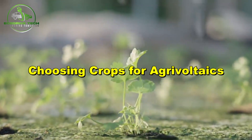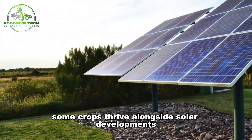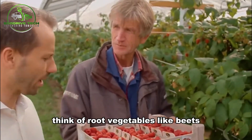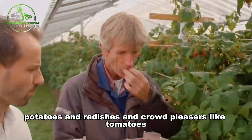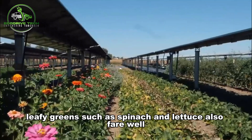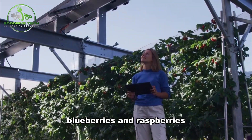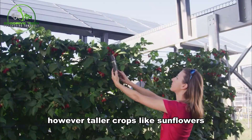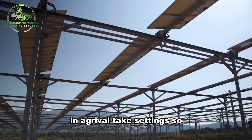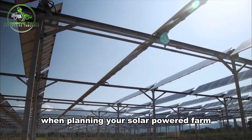Regarding agrivoltaics, some crops thrive alongside solar developments while others do not. For a successful pairing, think of root vegetables like beets, potatoes, and radishes, and crowd-pleasers like tomatoes, peppers, and carrots. Leafy greens such as spinach and lettuce also fare well, as do berries like strawberries, blueberries, and raspberries. However, taller crops like sunflowers, corn, and apple trees have yet to show the same success in agrivoltaic settings, so consider these crop options for optimal results when planning your solar-powered farm.